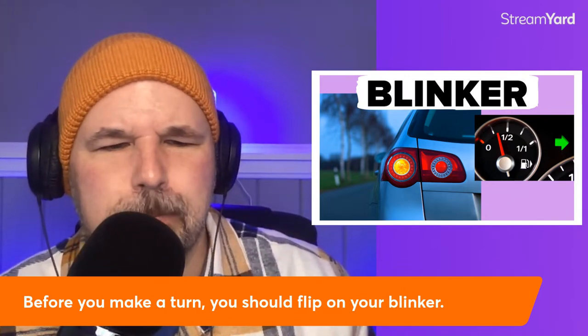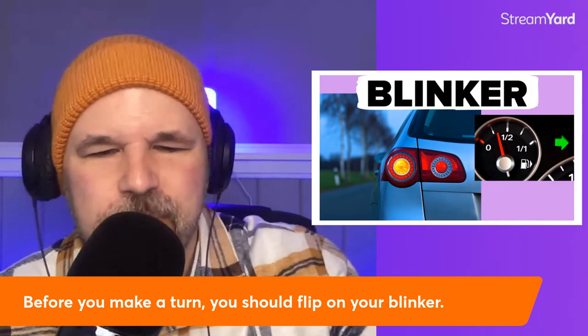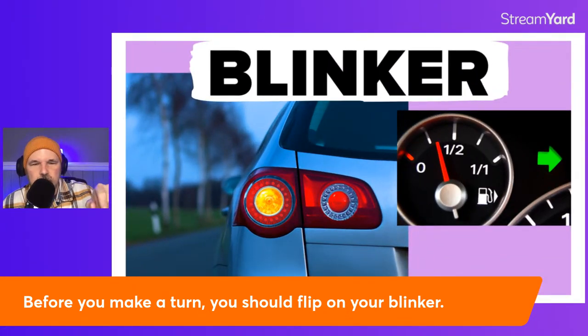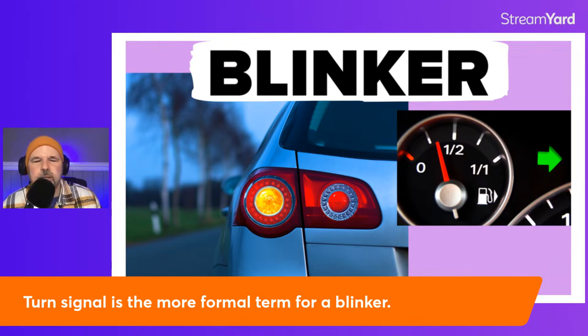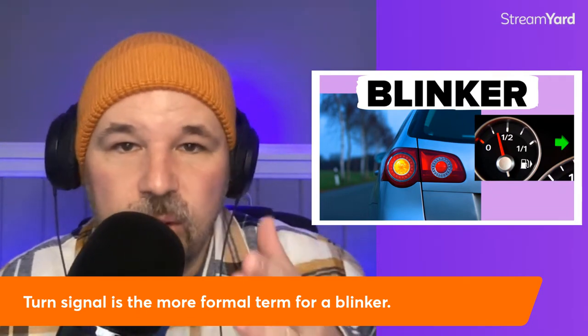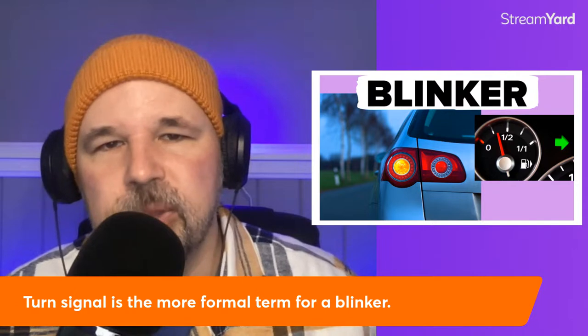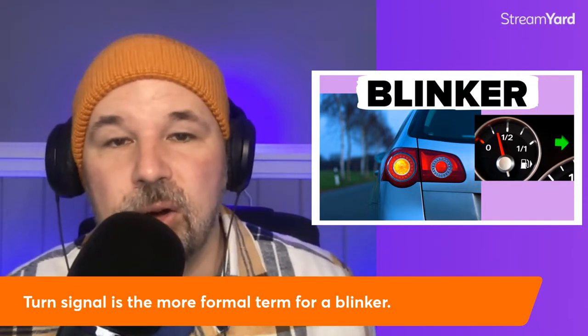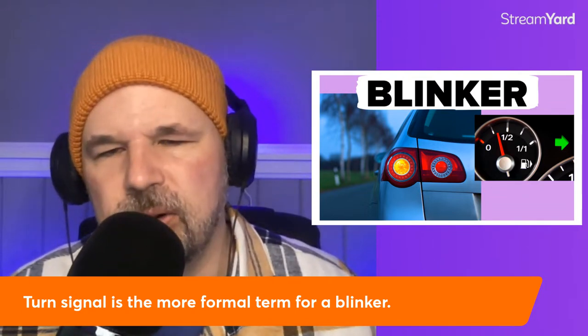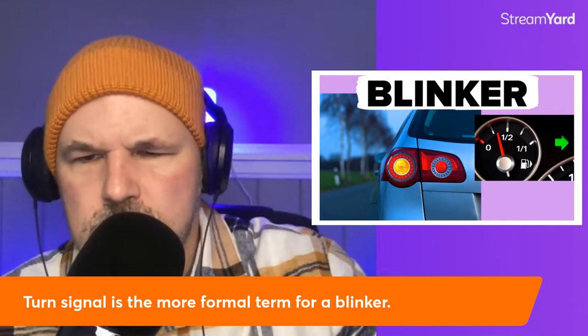What about the blinker? Before you make a turn, you should flip on your blinker. If you look at the car, when making a turn, drivers will put on their blinker or flip on their blinker. Turn signal is the more formal term for a blinker. To avoid accidents, if you are going to make a right or left turn, you should flip on your blinker to let other drivers know you are going to slow down and make a turn. Blinker and turn signal are basically the same thing.